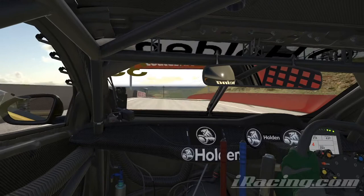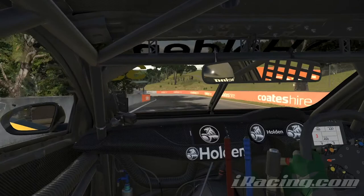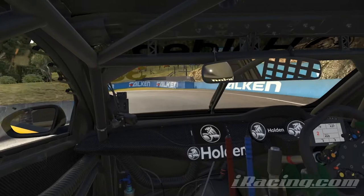Off Brock's Skyline and down through the S's to the famous Dipper. Traction critical here — there's overtaking potential coming your way. You run down the hill through the left and right to Forest's Elbow.